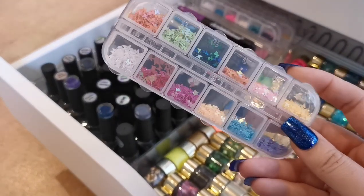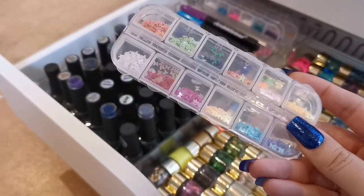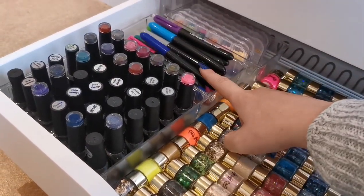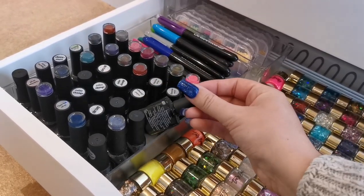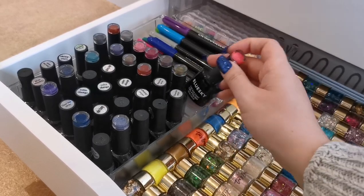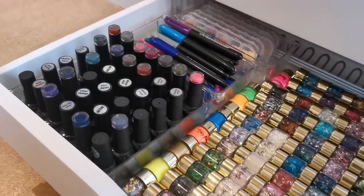Moving over here we've got stuff from Amazon, eBay, and Shein — things like these 12-grid boxes with quite a few in there. We've also got Sharpie-type pens for marbling, and in here we've got all the Blue Sky cat's eyes and color changes.